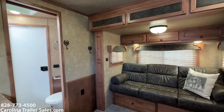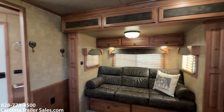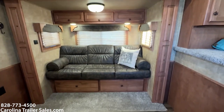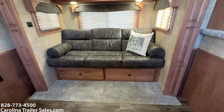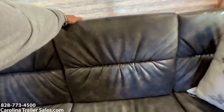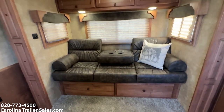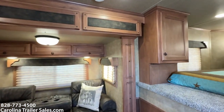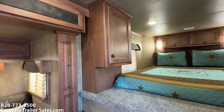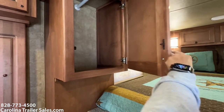My favorite color — this is cinnamon. This is a Next Generation model, so this is all real wood. That couch does make a bed. Those two drawers do pull out for storage. The couch also has a fold-down for your drinks. That cabinet there is for hanging clothes or bedding — it goes deep.